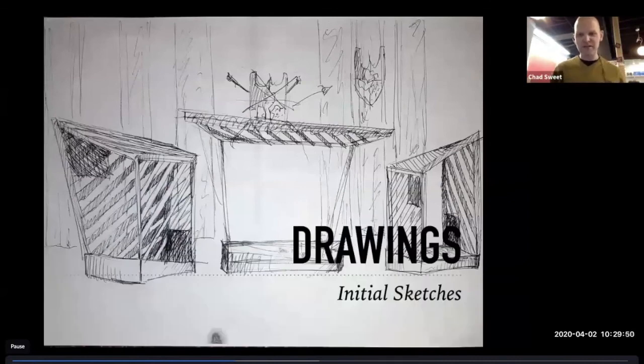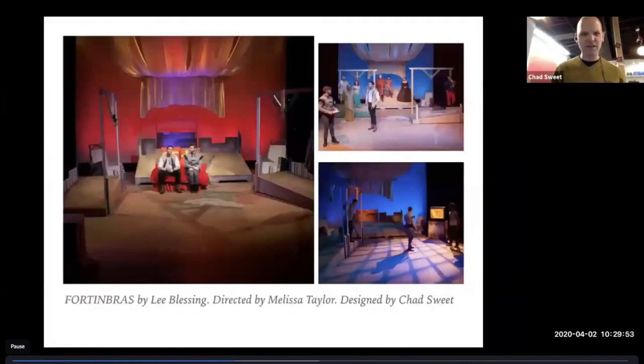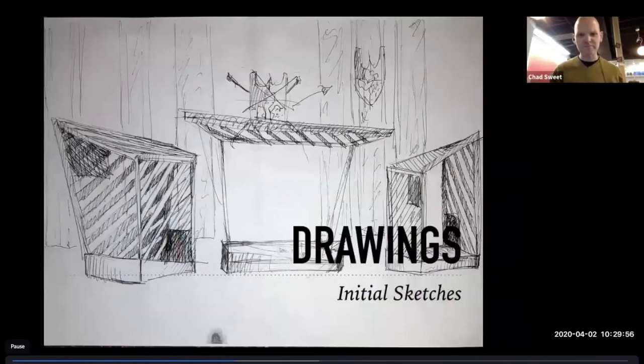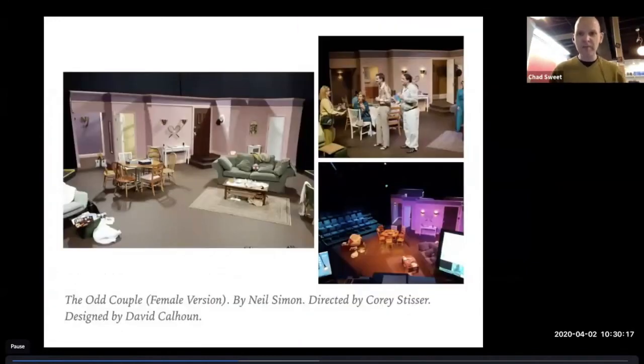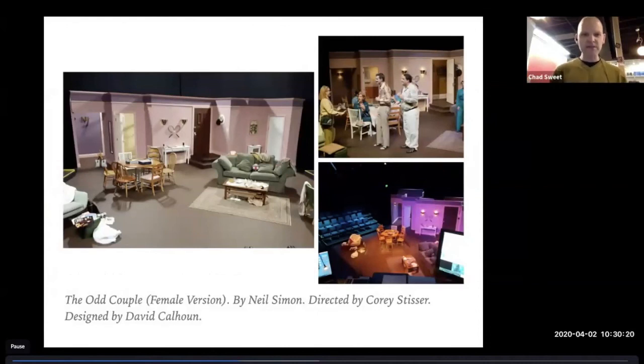And here are some production shots from The Odd Couple that you saw drawings from — written by Neil Simon, directed by Corey's sister, and designed by a fellow out of LA named David Helms. It's not terribly dissimilar from the rendering. Some things changed — the rug is different, a lot of the furniture is actually different. But the walls themselves, where they sit, how the doors open — all of those things we were able to keep pretty true to the initial design, which is pretty good.